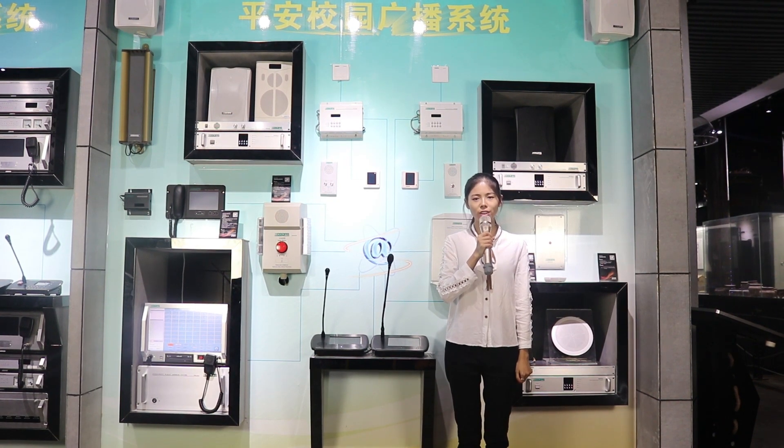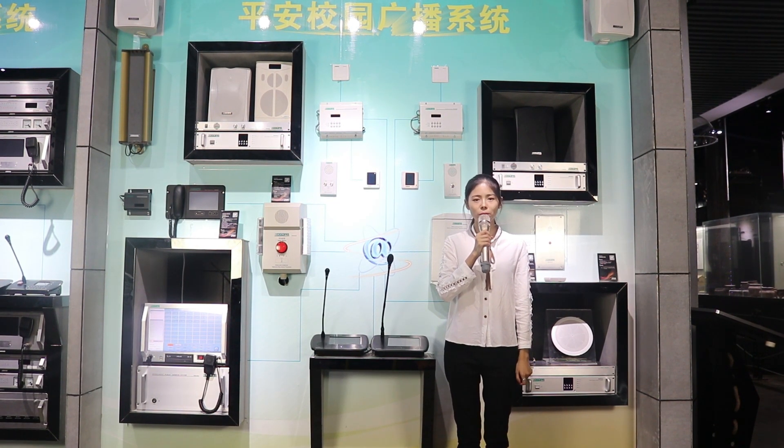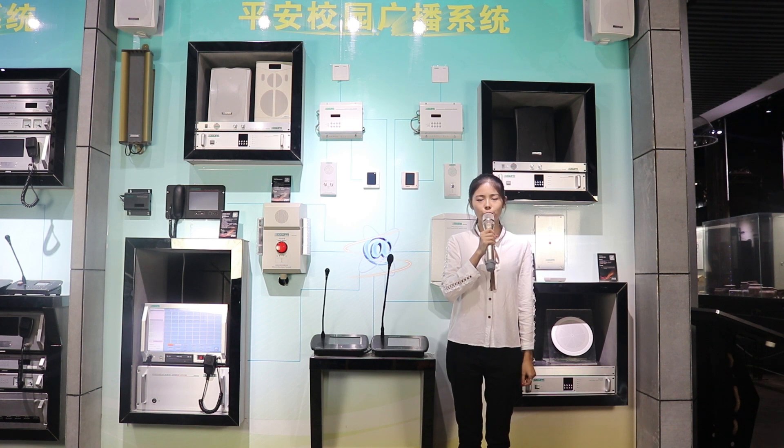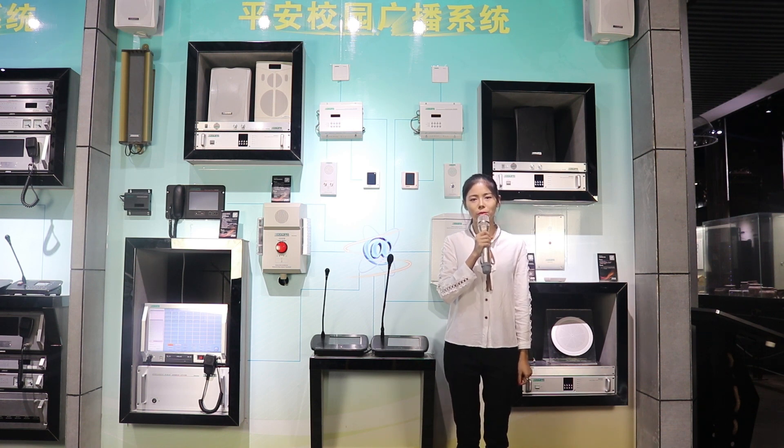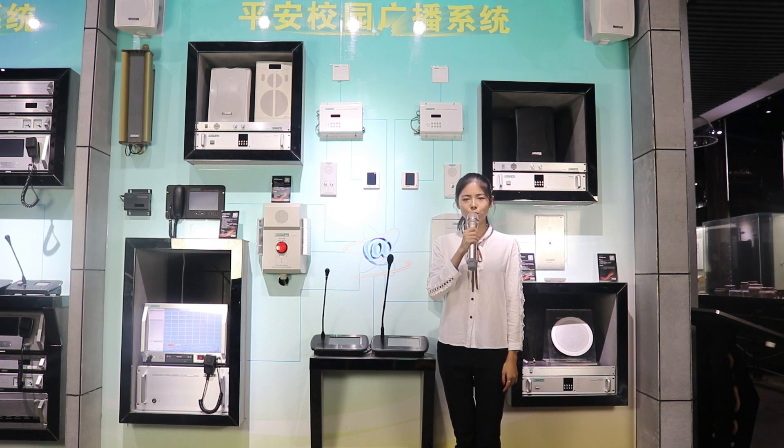System operation via network allows for complete flexibility with no limit on the number of groups or the number of partitions within the group. Users are able to set specific points to make sure that our PA system covers all buildings, areas and premises. Users could play background music to a number of selected zones while making an announcement to other individual or selected zones simultaneously.